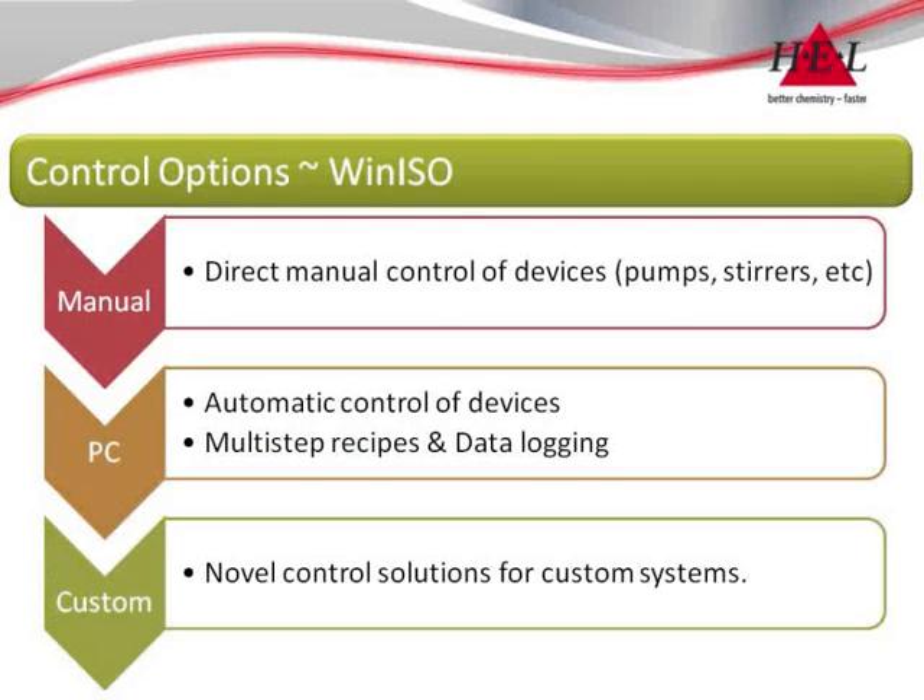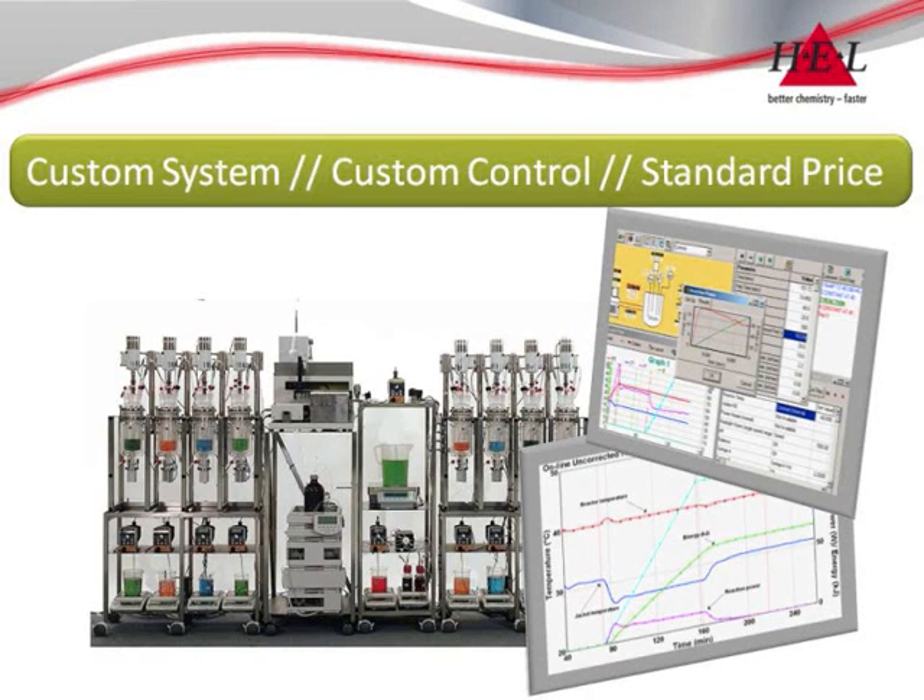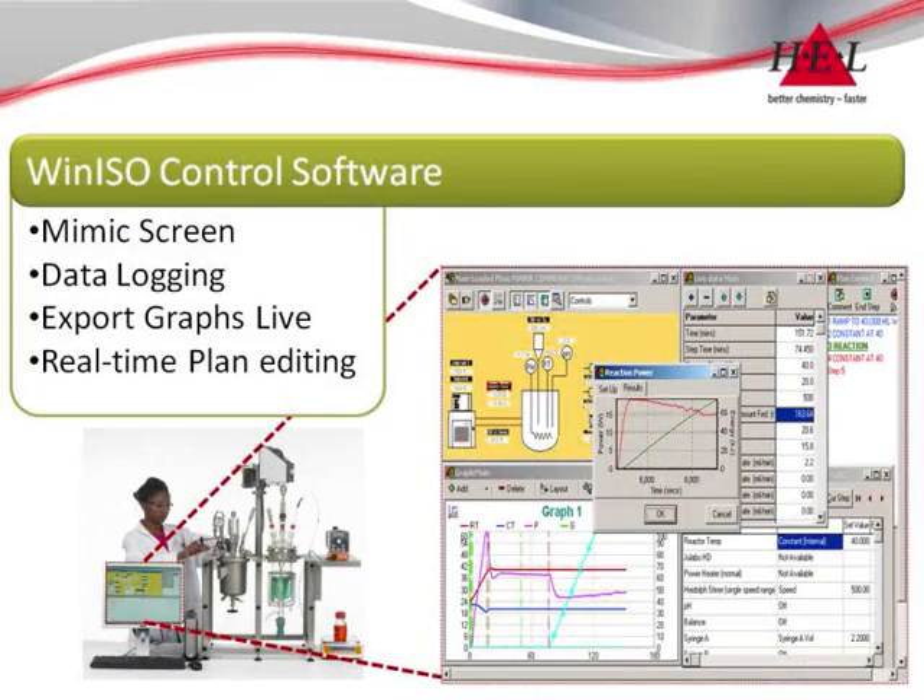Control systems can be accommodated on all the basic frames, from direct control of individual components to fully fledged PC controlled systems. HEL's in-house software team can even provide advanced custom control solutions. Systems run HEL's WinISO control software, featuring an intuitive graphical interface, multi-step recipes and direct data and graph export functions.